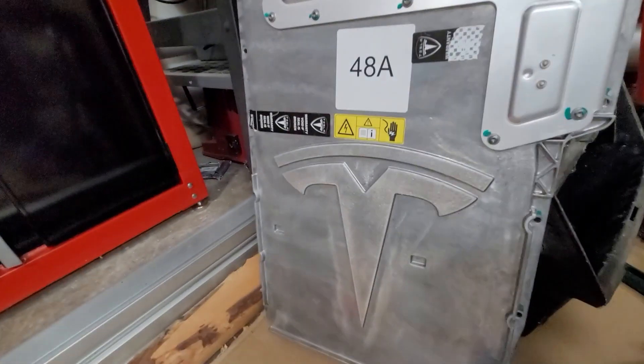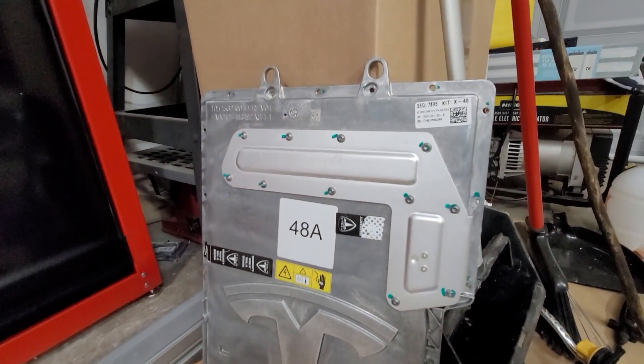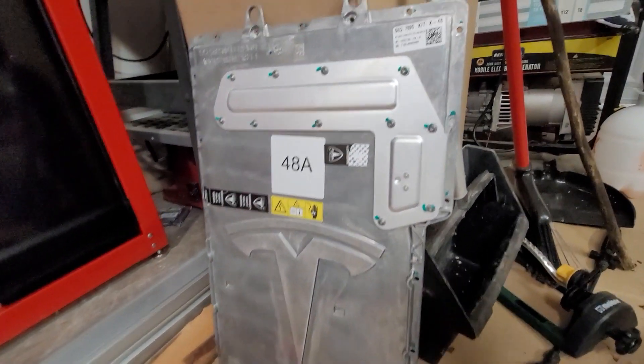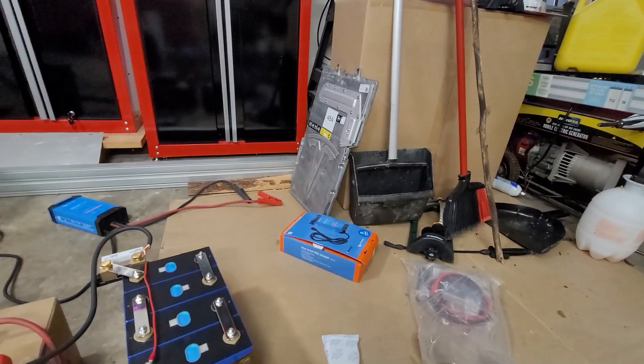In this hodgepodge of a video I've also got this cool cover from a Tesla battery module — I think this is where the charger or the electronics sat on top. I got that piece too.